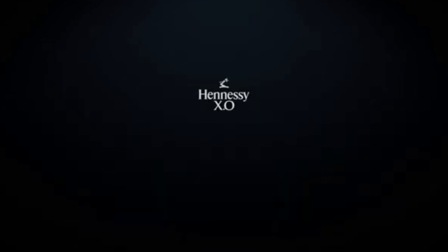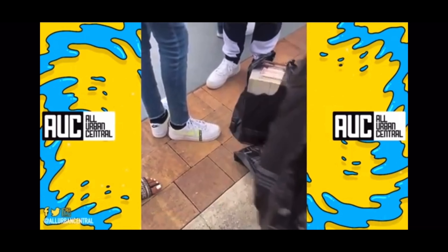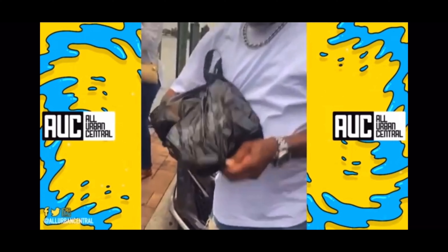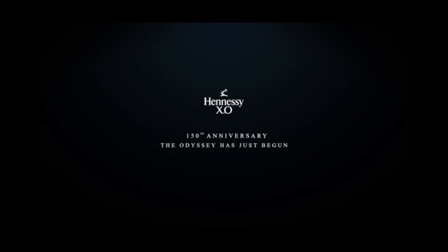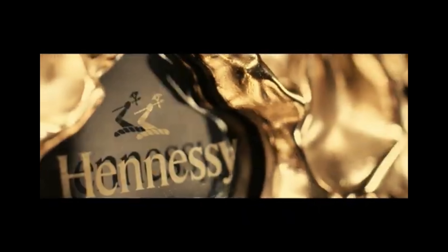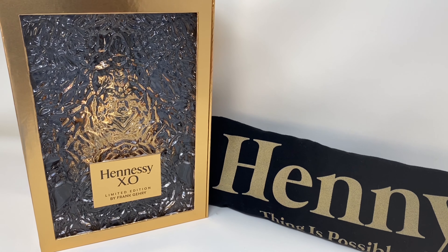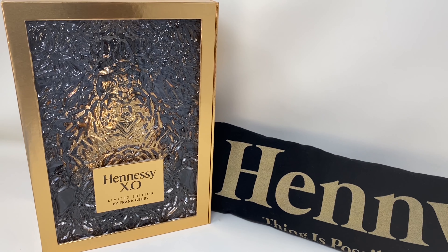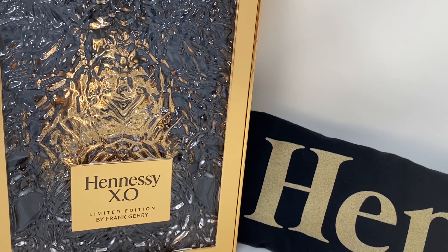Hold on, show that again. That's it right there — Hennessy XO. The odyssey has just begun. Nice, clean gold bottle. If you haven't already, make sure y'all subscribe, hit the like button, and leave a comment down below.